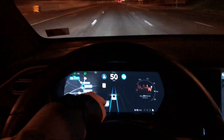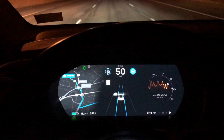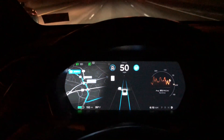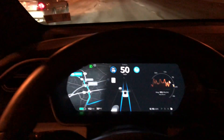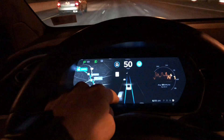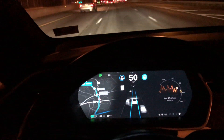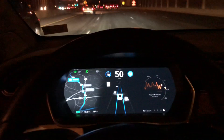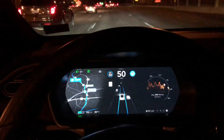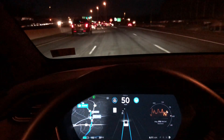I really like this latest software update — you can see this car right here in my blind spot. At first it took a little getting used to; I thought the Tesla car icon was so small. But I really like what they did because they added a lot of functionality and basically gave you a 360-degree view of everything around your car.